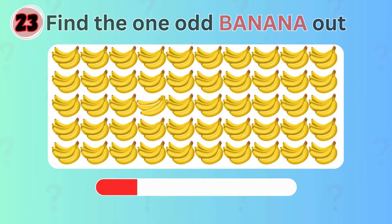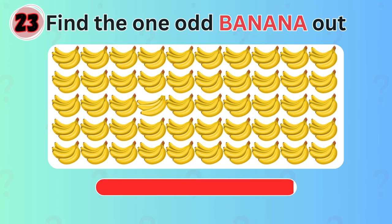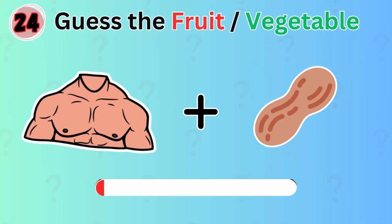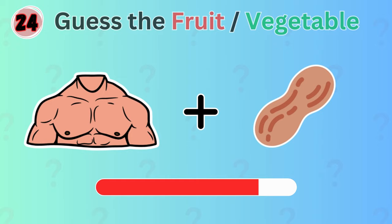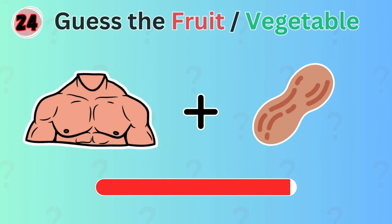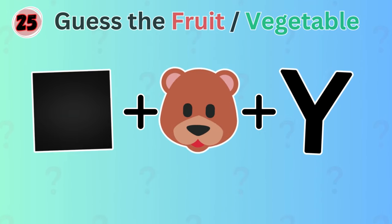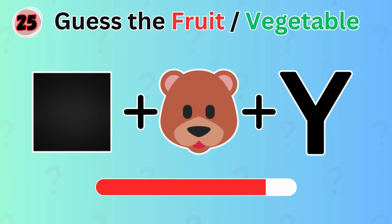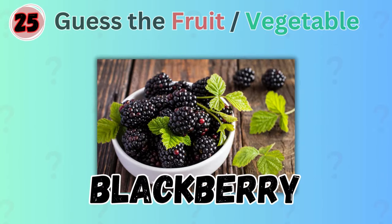Can you find the one odd banana in the picture? It's right here. Get ready for the next one. Any guesses? It's chestnut. How about this? The answer is blackberry.